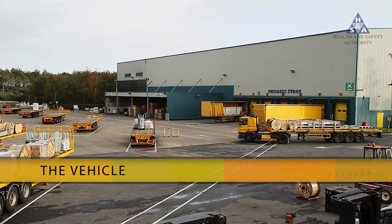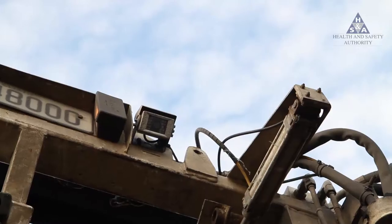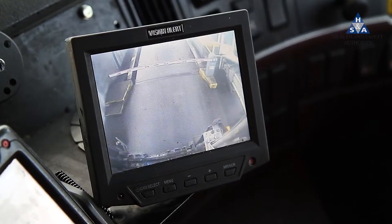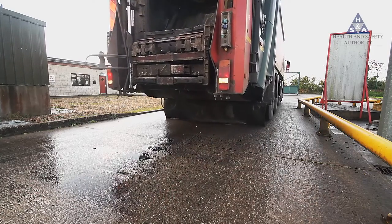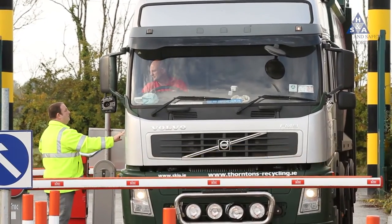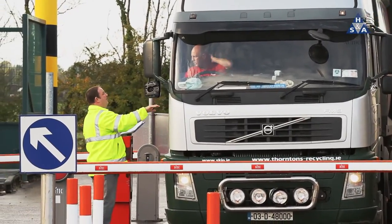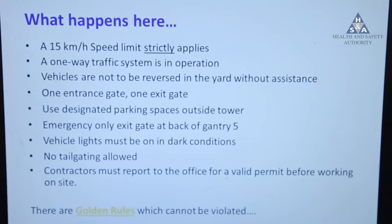Lay out a simple and easy route for the vehicle to reverse. Use any technical aids to make the driver's task easier. Use the best system to warn people that the vehicle is reversing. Make sure any driver on your site is made familiar with the procedures you have laid down for reversing. You may also need to train other staff and visitors on how to behave around reversing vehicles.